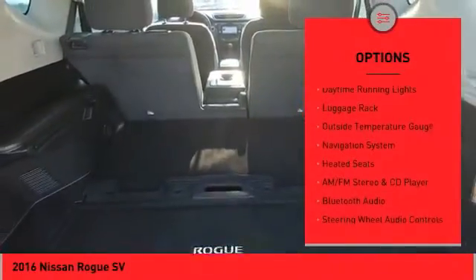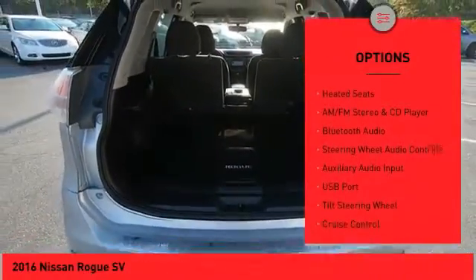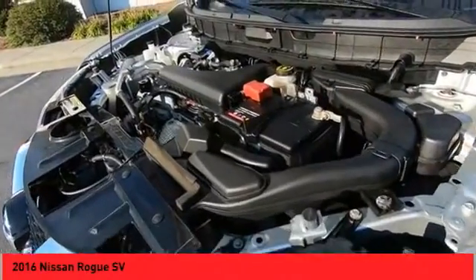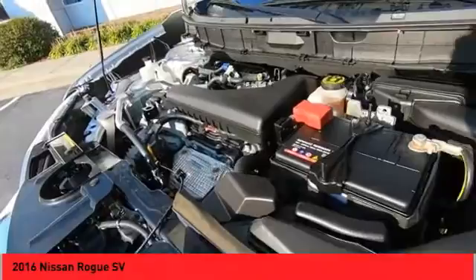Power mirrors, traction control system, daytime running lights, luggage rack, outside temperature gauge, navigation system, heated seats. Come see the car for yourself.